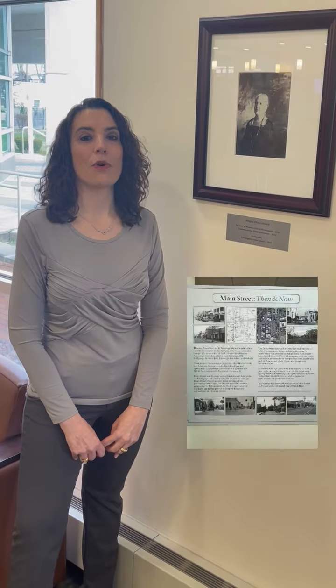For more information about the history of the library, visit our website at www.farmendalelibrary.org, and please visit the Main Street Now and Then exhibit, which we'll go over and show you a portion of right now as we move through the library.